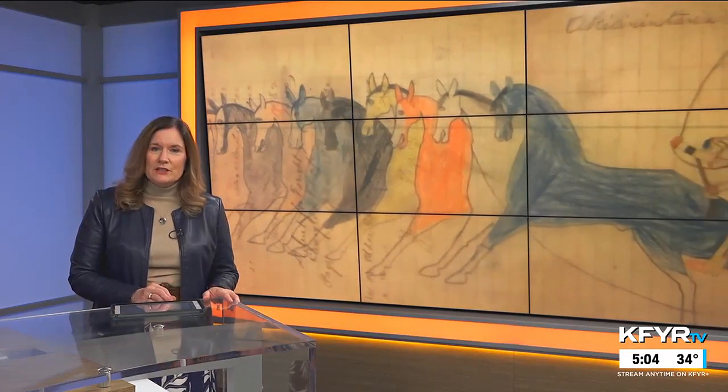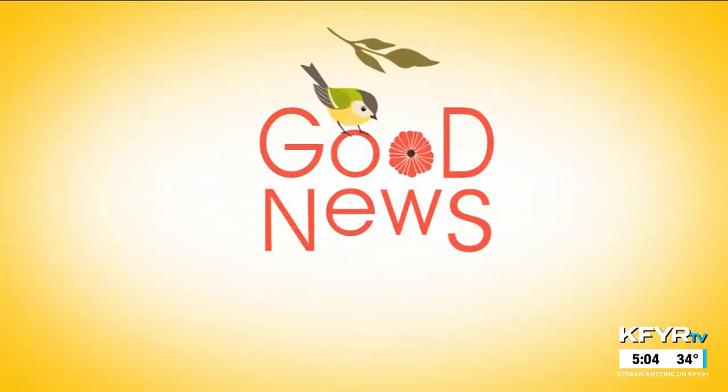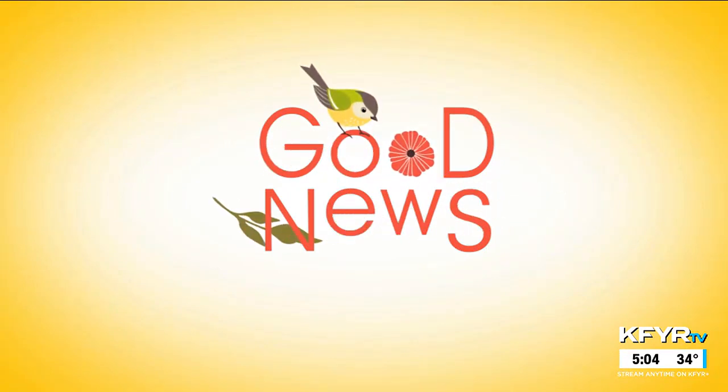Native American history is rich in North and South Dakota. While you can see much of it in museums, there's a home in Hettinger filled with artifacts and clues to the past. And the story behind the collection is even more interesting. Jody Kurzman has that story from Hettinger.